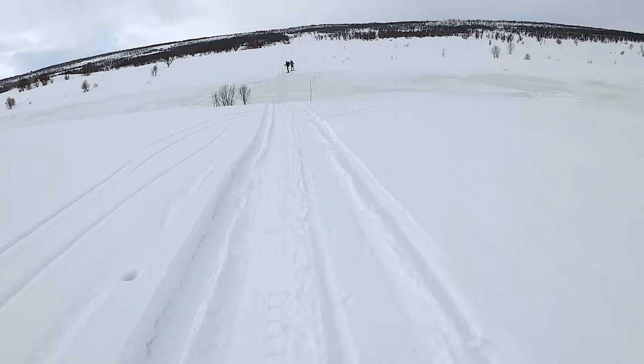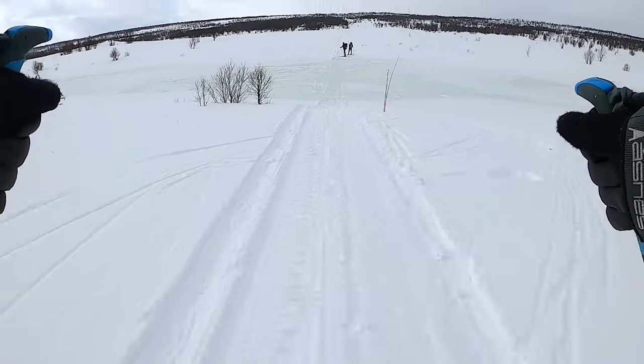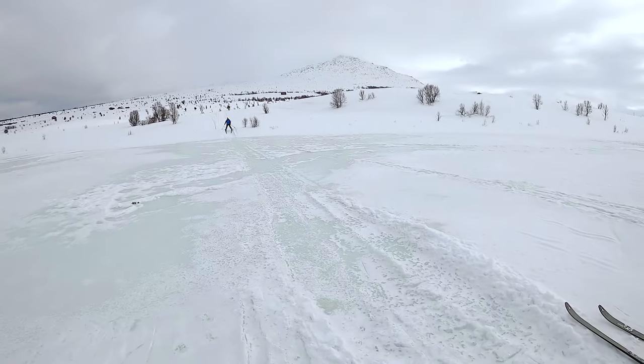Our first major obstacle — how will the boys fare going across the frozen lake? Three safely across, just the fourth one to go. Whoops.